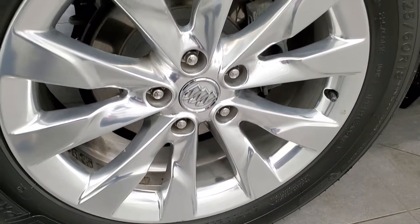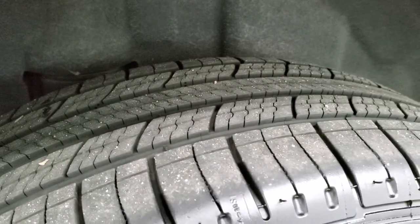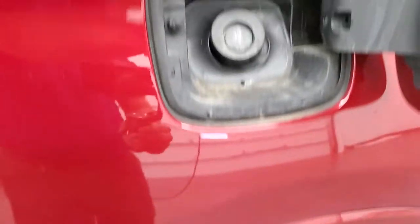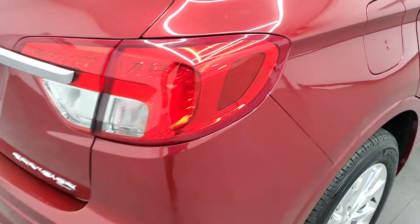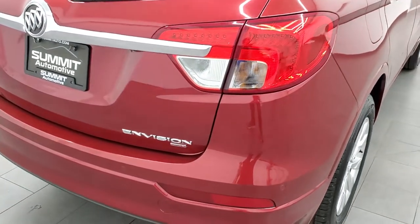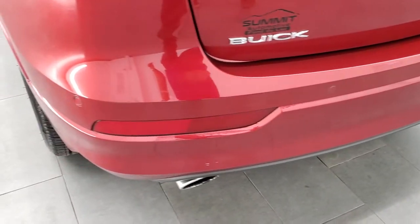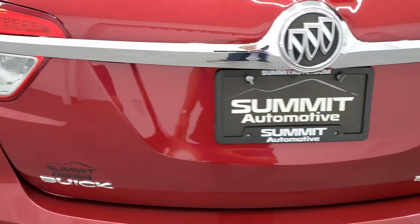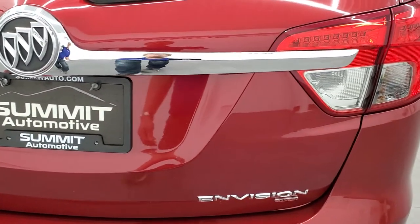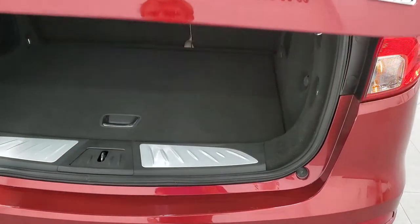The back rim is in excellent shape as well, and the back tires have just as much tread as the front tires. This one does have the capless fuel fill, which is a nice feature — never get gas on your hands again. LED tail lamps, rear bumper is in pretty nice shape with no major dents or cracks. It does have the backup parking sensors. The rear gate is in really nice shape as well, and I believe this is a power lift gate — just press the button and it goes up.